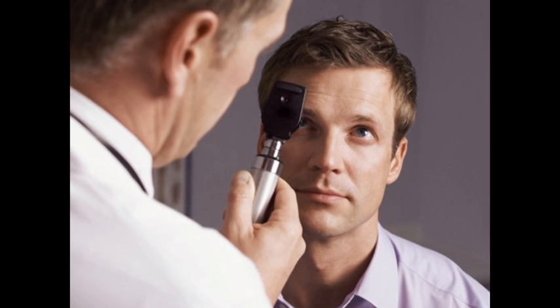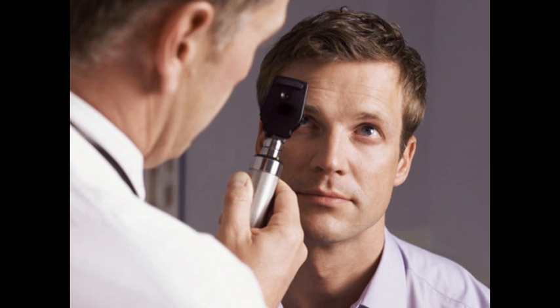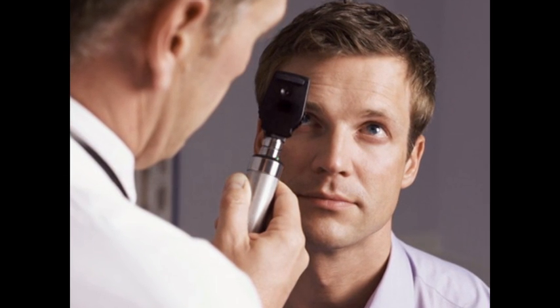You can reduce your risk of blindness with appropriate care and treatment. Because small blood vessel damage can be seen and treated by your eye doctor before you experience any symptoms, it is important to have a yearly dilated eye exam.